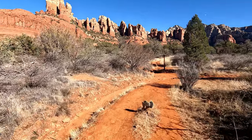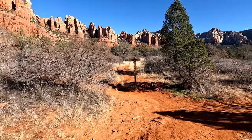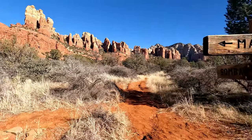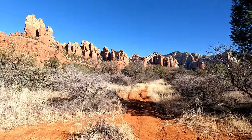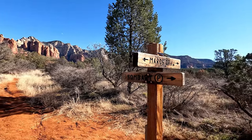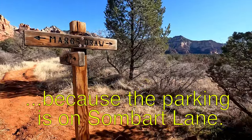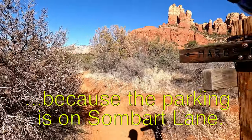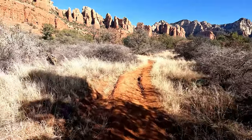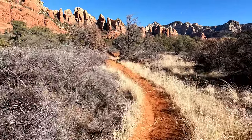After about a half a mile on Spur A and Marge's Draw, you will intersect the main trail here. Snoopy Rock is going to be on a bit of this unmarked path here. The direction I came from is called Sambart Parking on this sign, and the Snoopy Rock from Marge's Draw Trail is mapped in AllTrails.